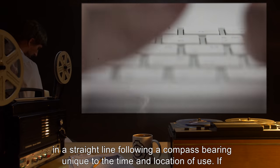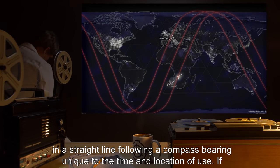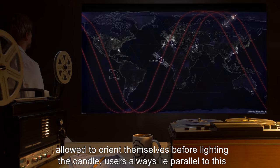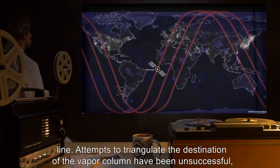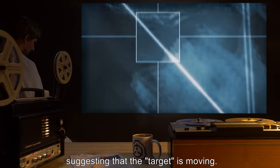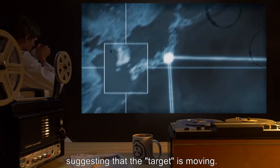The smoke follows a compass bearing unique to the time and location of use. If allowed to orient themselves before lighting the candle, users always lie parallel to this line. Attempts to triangulate the destination of the vapor column have been unsuccessful, suggesting that the target is moving.